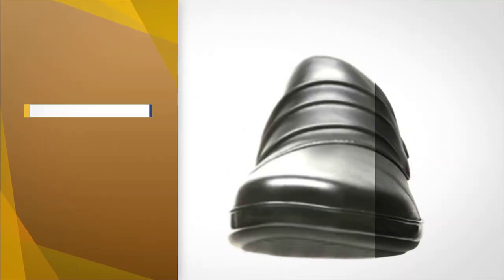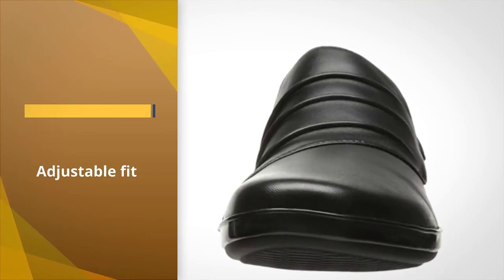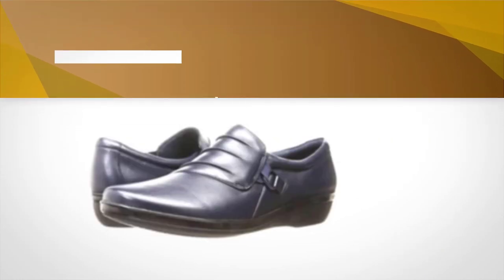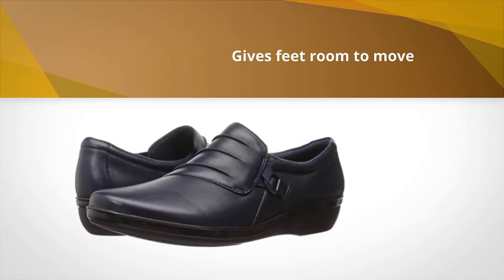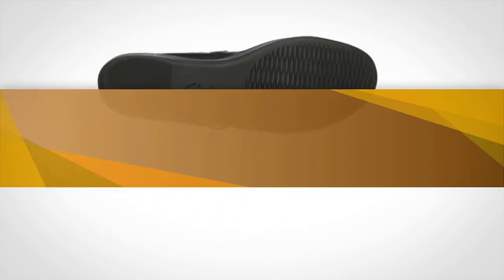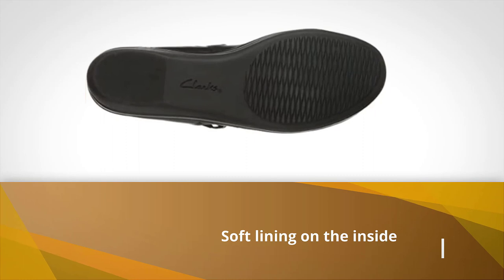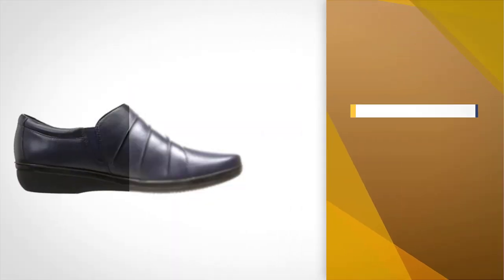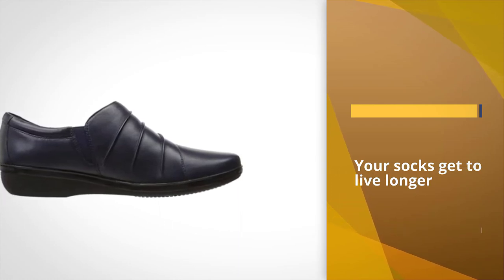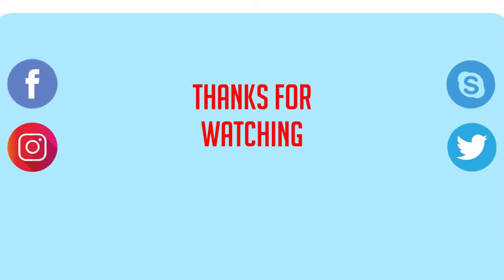The adjustable fit of the strap and elasticated goring gives feet room to move. There is also a soft lining on the inside, a thick cushioning system in the outsole, and an OrthoLite footbed for added support. Thanks for watching the video.